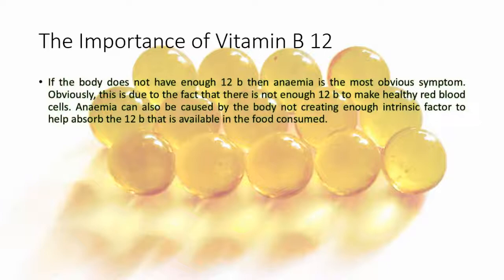If the body does not have enough B12 then anemia is the most obvious symptom. Obviously, this is due to the fact that there is not enough B12 to make healthy red blood cells. Anemia can also be caused by the body not creating enough intrinsic factor to help absorb the B12 that is available in the food consumed.